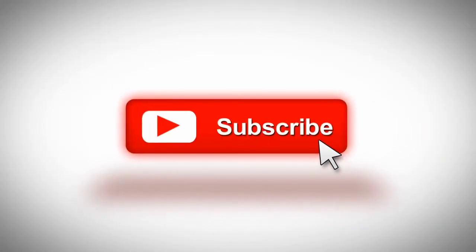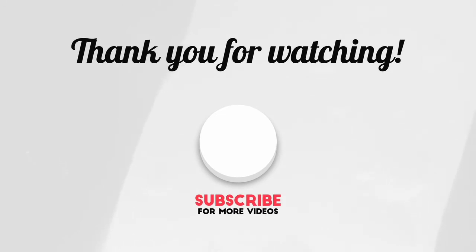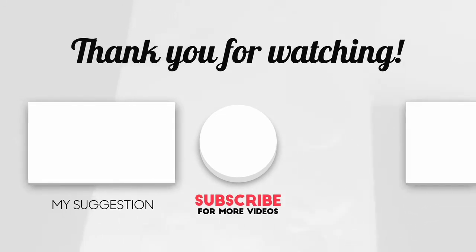Kindly subscribe to the channel for more health videos. Share this video with family and friends. Thank you for watching.